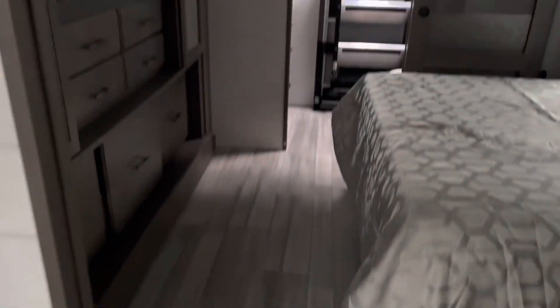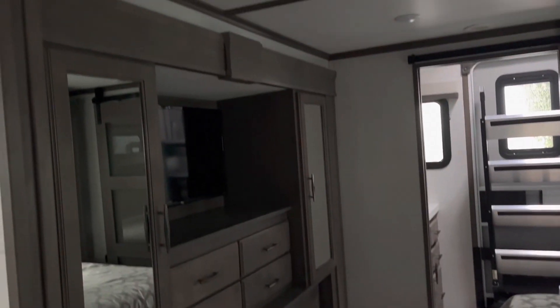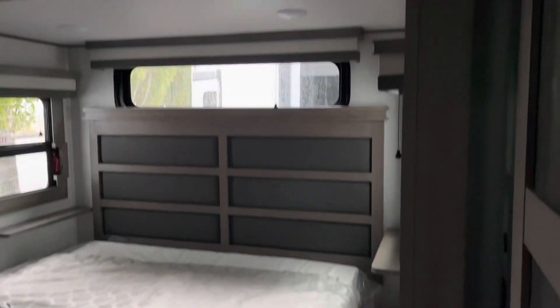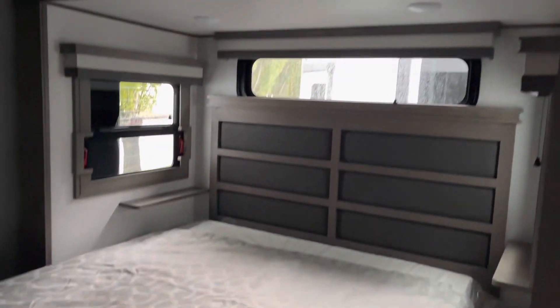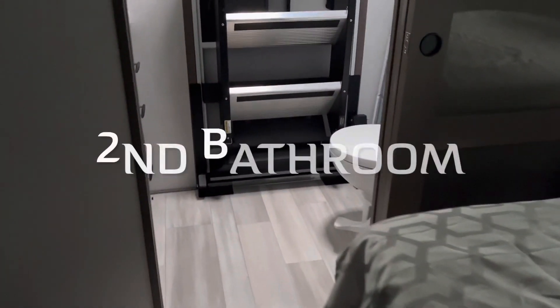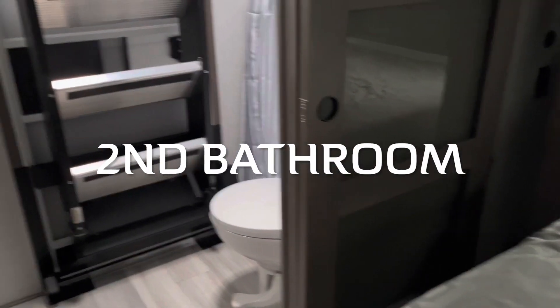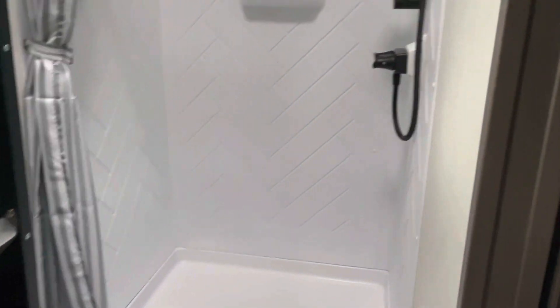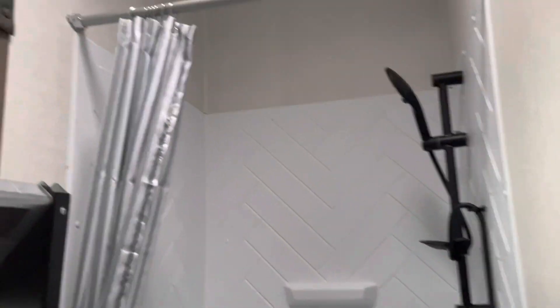This one is the second master bedroom. It has double slides and the bathroom has full ceiling height, so it's nice and tall. The second back door entry is in this bathroom as well.